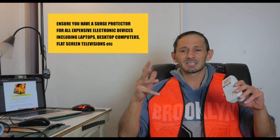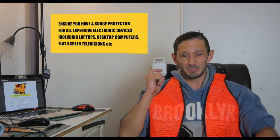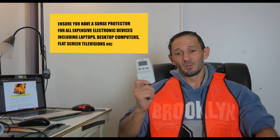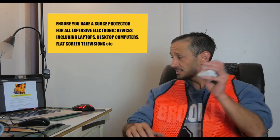And actually, if you have a flat screen TV — plasma, LCD — or any expensive electronic device, plug it into a surge protector. Make sure you've got one of these, because you don't want to not have one when it happens. It's embarrassing, so yeah, that can save you.